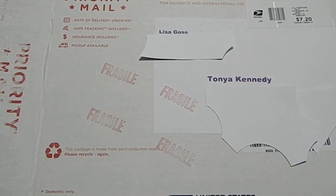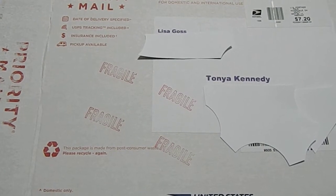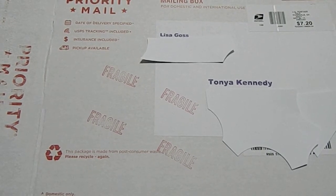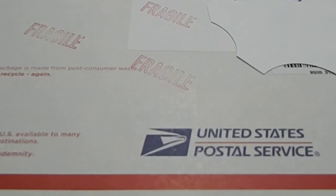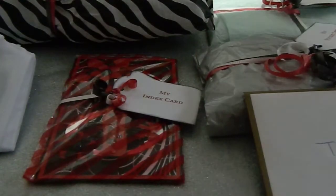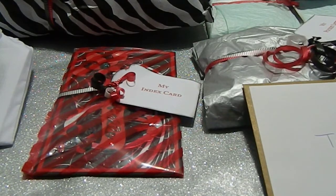Hi guys, this is Tanya here with Memory Lane Keepsakes and welcome back to my channel. I have just received entry number 15 and it comes from Happy Crafter Lisa Goss. Let's go ahead and get started — I am so excited to see what Lisa has designed. First off Lisa, I want to tell you I love this washi that you put on the box, it's absolutely beautiful.